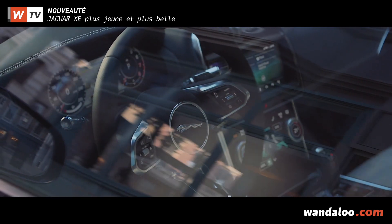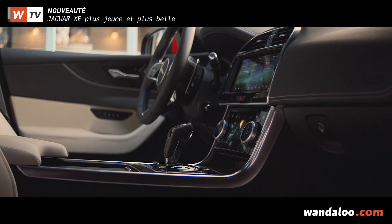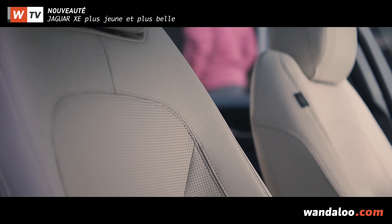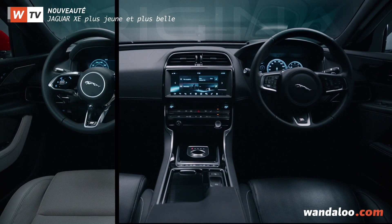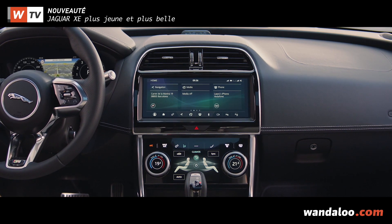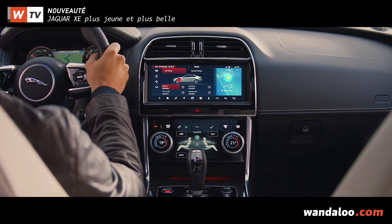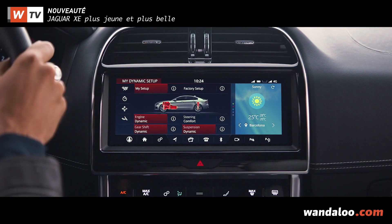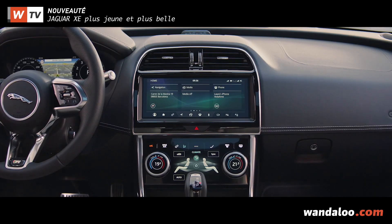Jaguar n'a pas chômé à bord non plus. La qualité perçue comme la connectivité progressent d'une manière remarquable. Face au conducteur, on retrouve un nouveau volant et un écran de 12,3 pouces repris de chez l'iPace. La console centrale a été également remise au goût du jour. Comme à bord du F-Pace, elle accueille le système d'infodivertissement à deux écrans.